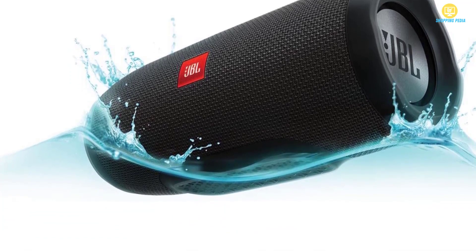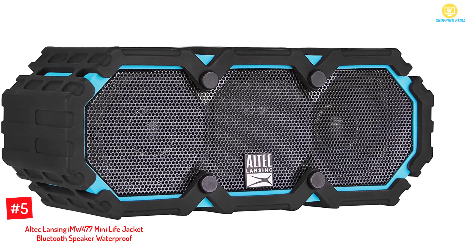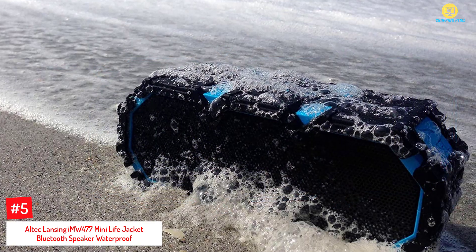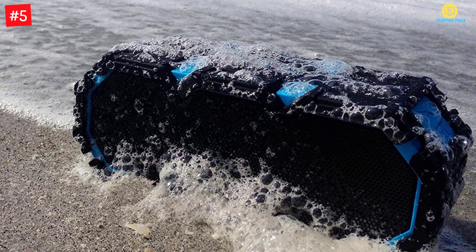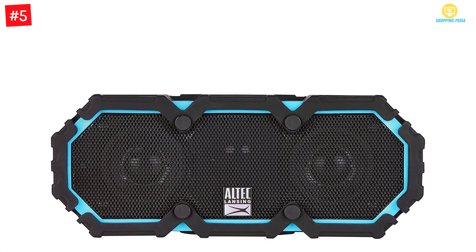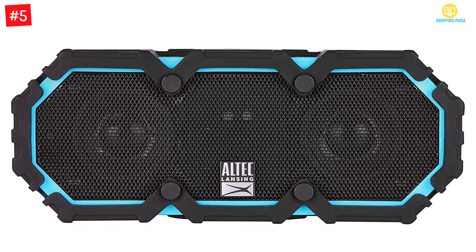At number five: the Altec Lansing IMW477 Mini Life Jacket Bluetooth speaker, waterproof. Compared to other outdoor waterproof speakers, this one is different when it comes to its physical features. However, this speaker has many technical abilities which makes it great. It has product dimensions of about 2.5 x 2 x 6 inches and a weight of about 14.4 ounces.